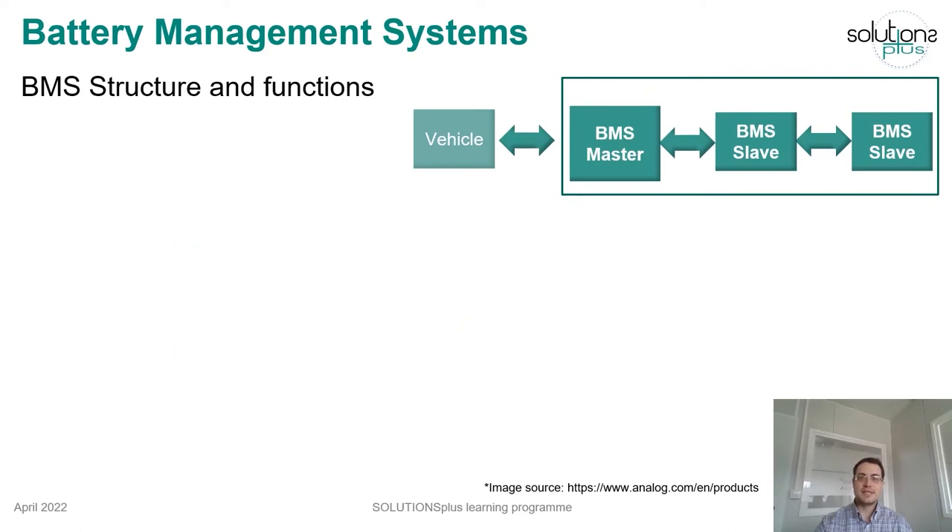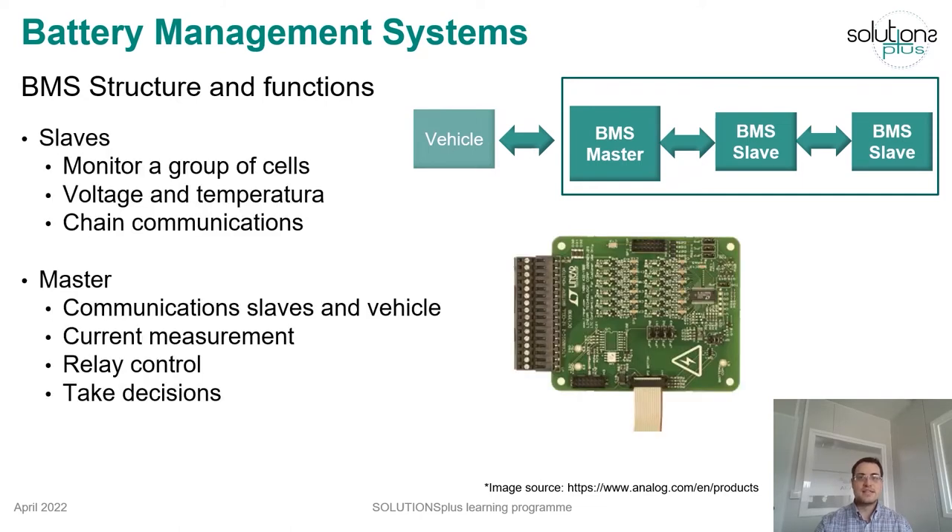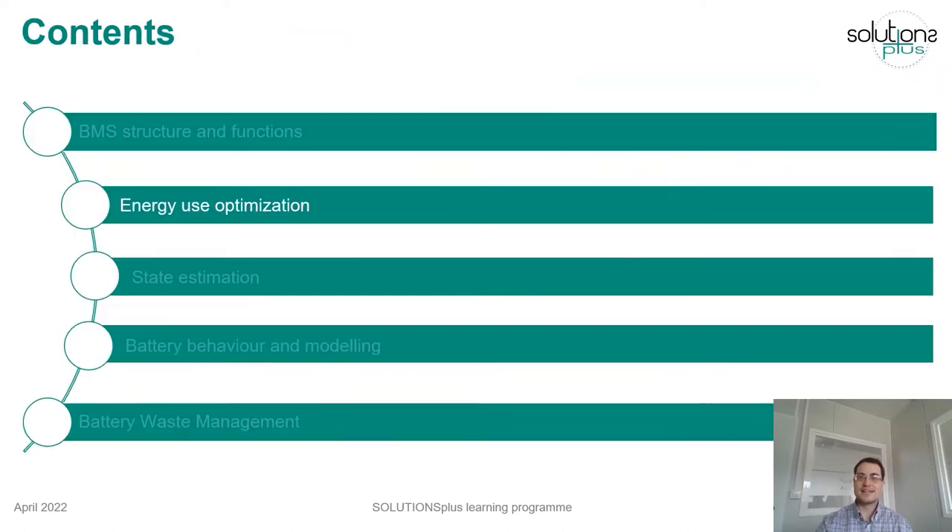The BMS in an electric vehicle is normally built with a master-slave architecture. The slaves collect data from each cell and module and send this information to other slaves and the master. The master performs more complex algorithms to take decisions, includes the current measurement in the battery pack, and controls active components such as the main contactors. The next slides will explain some of the aforementioned BMS functions.